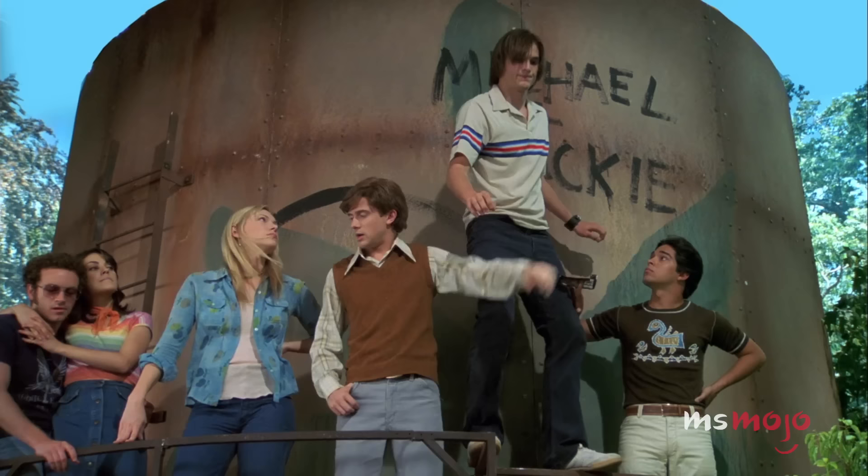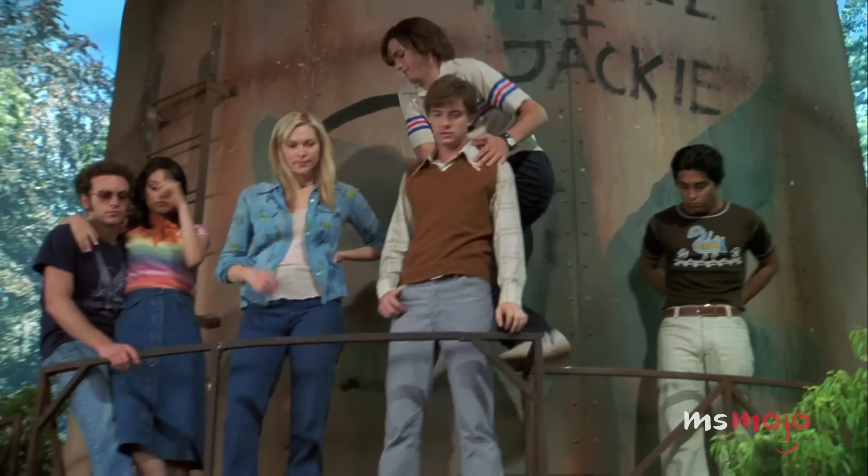Number 8: The Water Tower. What would Point Place be without its water tower? The teens make many excursions to the spot, whether they're heading there to put graffiti on it or throw something off of it.